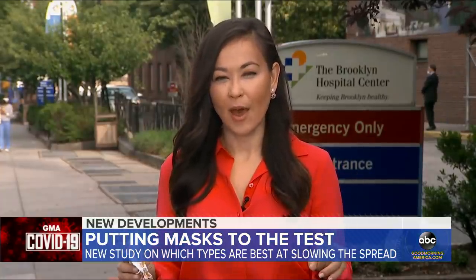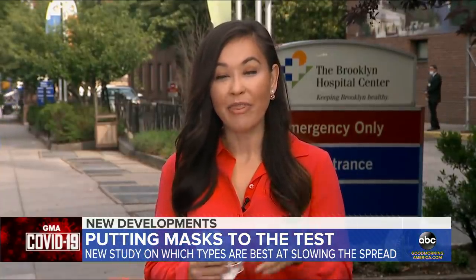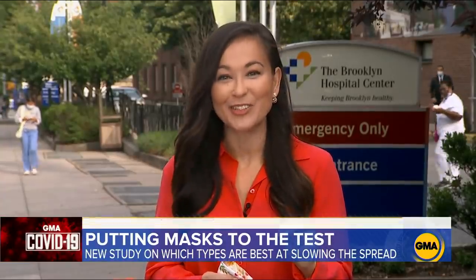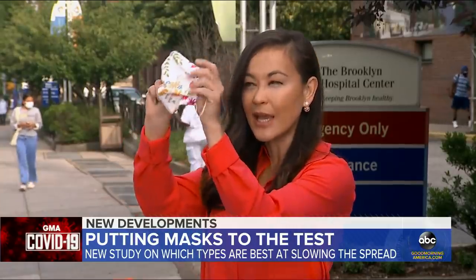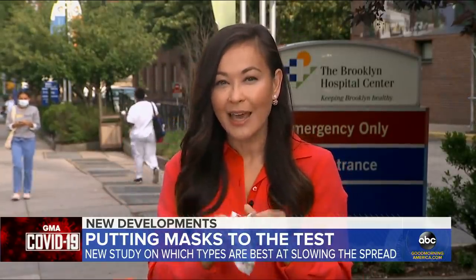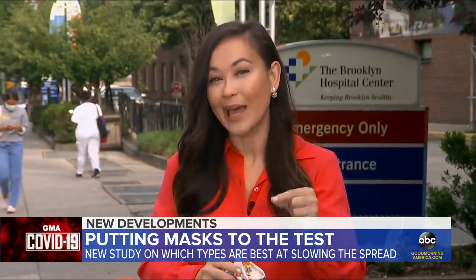There are two things you want to think about when it comes to masks. One: the fit. You want to make sure it fits snug around your face. And two: the fabric. The thicker the fabric, the better. If you can see the sun coming through your mask, that means droplets can get out as well.